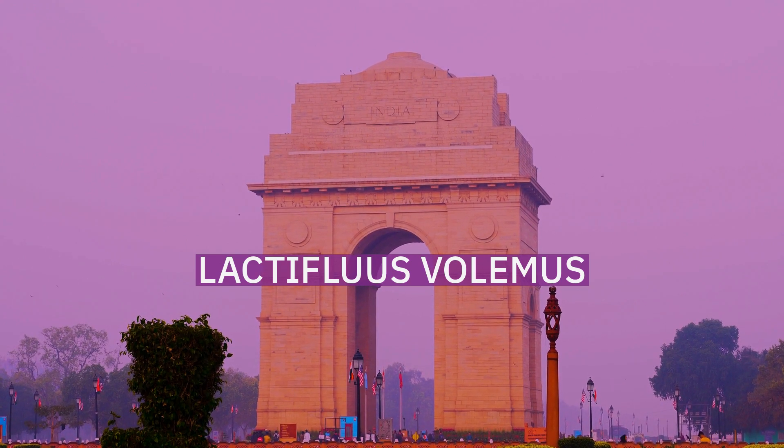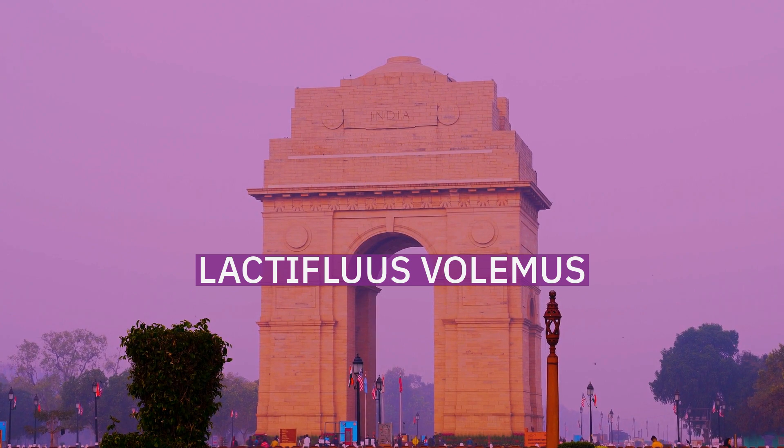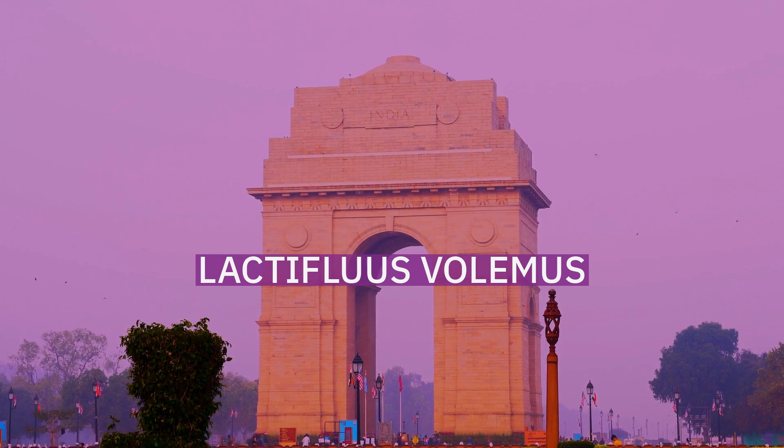It's a pleasure to have you join me on this virtual journey. Welcome to our video on Lactifluus volemus. We're thrilled to have you here.